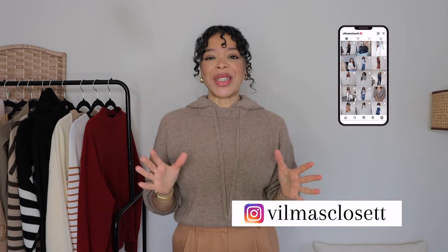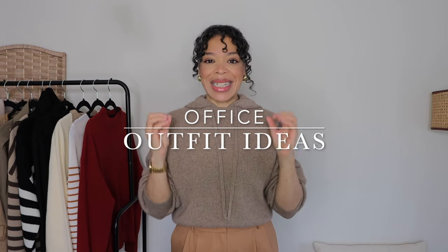Hello everybody, welcome to a brand new video, or welcome if you are new. My name is Vilma. Today's video is going to be all about office wear inspiration around knitwear, which is super important at this time of year because it's super cold. All of the pieces I have here on my rail are super versatile — great for mild winters and also great to help you transition from winter into spring, although we're a little bit far away from that part of the year.